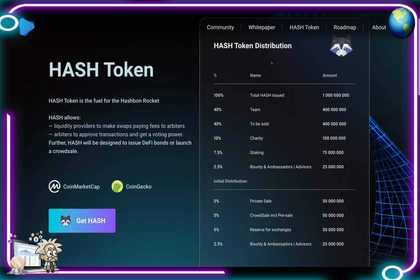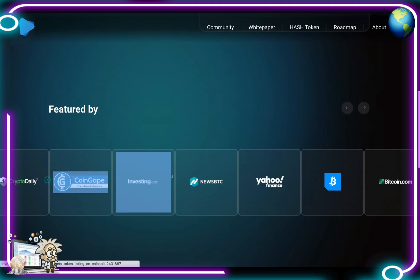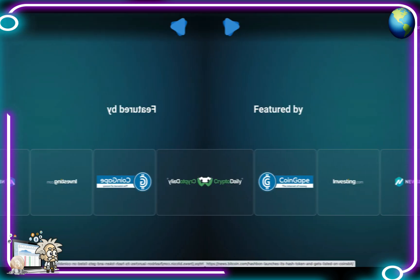As for their Hash token distribution: total real Hash issued will be 1 billion tokens. The team gets 400 million, 400 million to be sold, 10% (100 million) to charity, 7.5% (75 million) for staking, and 2.5% (25 million) for bounty and ambassadors. Initial distribution includes 5% private sale (50M), 5% crowd sale including pre-sale (50M), 5% reserve for exchanges (50M), and 2.5% for bounty and ambassadors (25M). They've been featured on Crypto Daily, CoinGape, Investing.com, NewsBTC, Yahoo Finance, and Bitcoin.com.